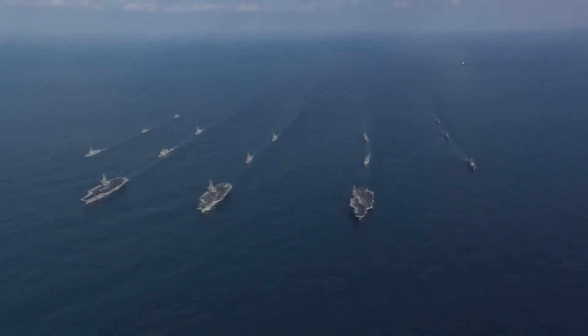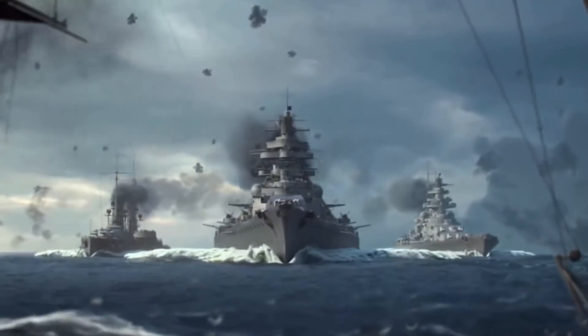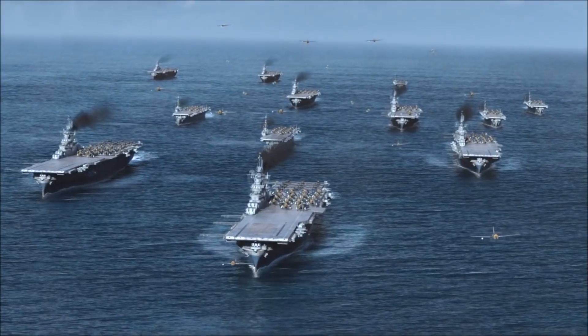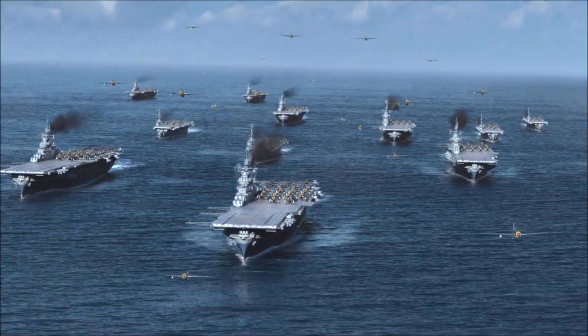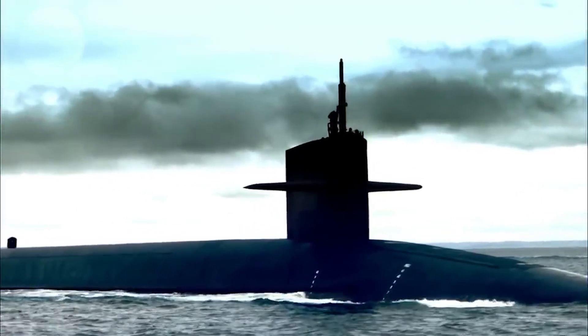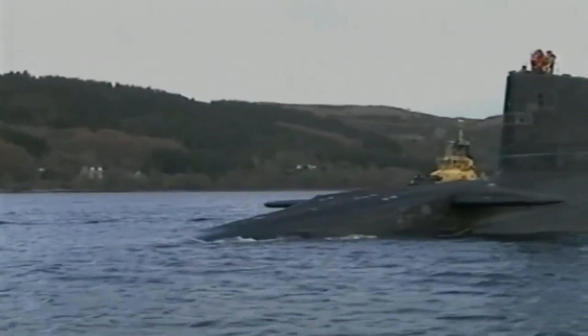Over the years, warships became larger and heavier, a trend that culminated in the 1940s with the massive Bismarck, Iowa, and Yamato-class battleships. But by the close of World War II, the nature of naval combat had begun to change. Airplanes and submarines, vastly improved over their World War I counterparts, presented threats from above and below.